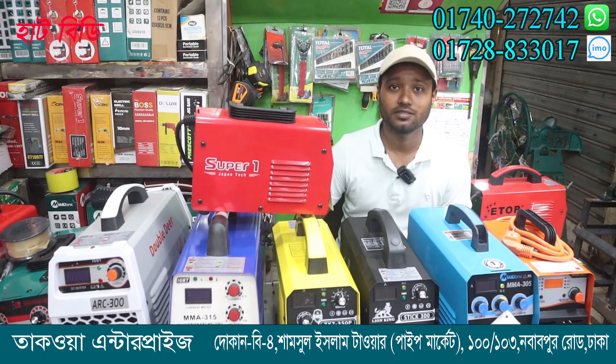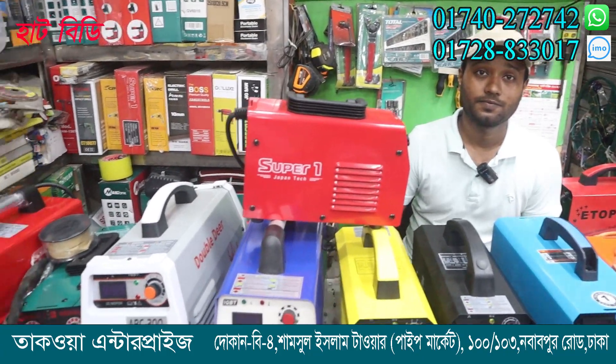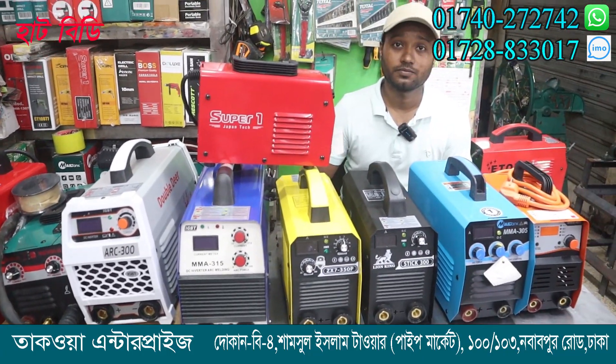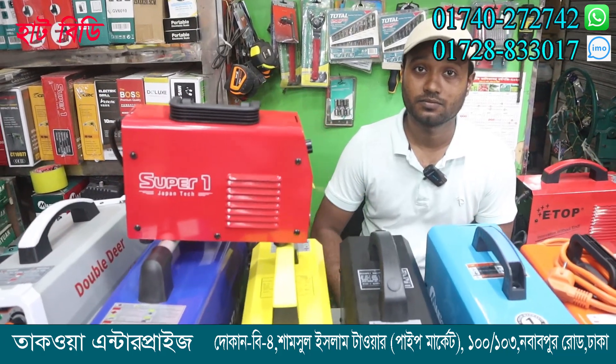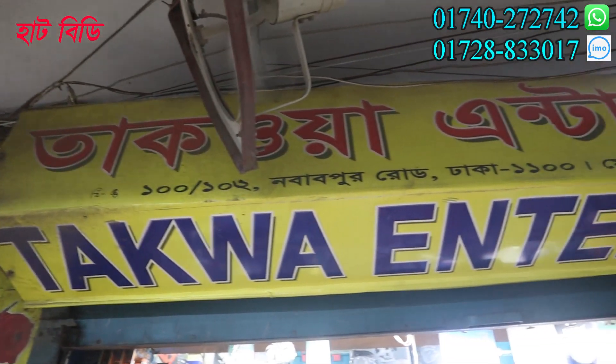Electric, gas, MIG — all kinds of machines. Yes, all kinds of machines. So in this video we have seen all kinds of welding machines. We have said the price and warranty. What is your name and location?